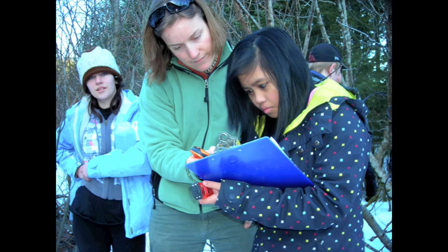We also measured temperature and pH. Salmon and other organisms need certain temperature and pH levels to survive. Another thing we measured was dissolved oxygen — the amount of oxygen available in the water for the fish. If it is too low, the fish will die.